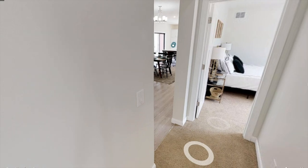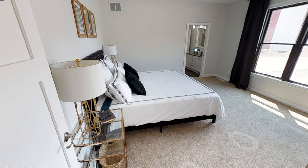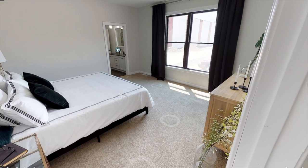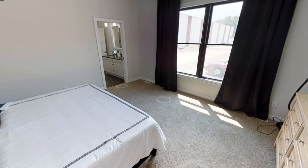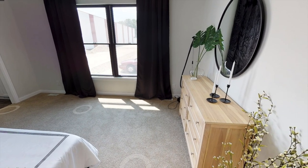Now if we head back downstairs, just at the dining room we have the other bedrooms and also the two bathrooms. To the left we have the main bedroom or the master bedroom, and I really like that big-sized window bringing in a whole bunch of natural light.